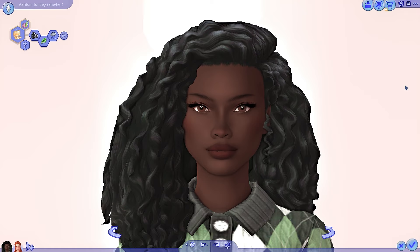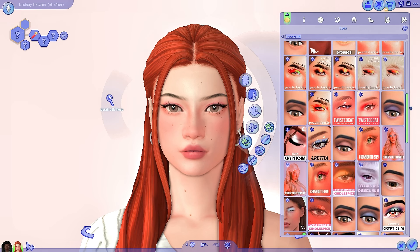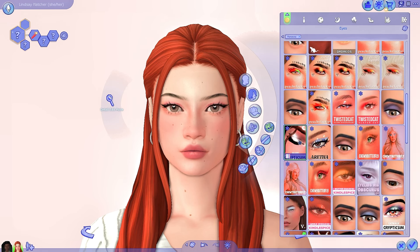Yeah, we're just going to get into it. If you want to check out Cryptic Sim CC, I've linked their page down below and you can download everything — their page is very easy to navigate. So a lot of my Cryptic Sim collection is actually eyeshadow, which is very fun. I love doing really colorful eye looks. So the first eyeshadow palette I'm going to be showing you on Lindsay is the Fairy palette.